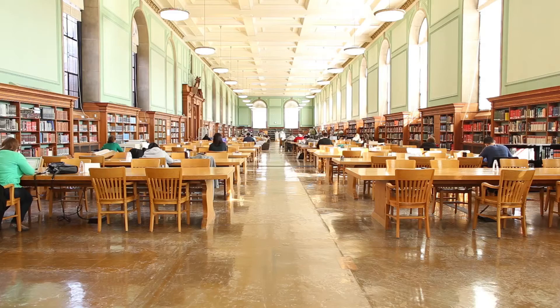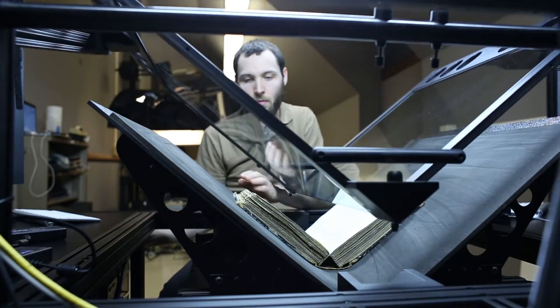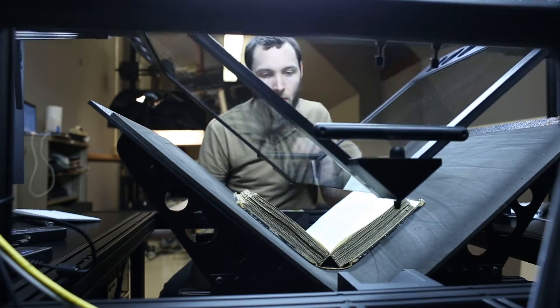My name is Jennifer Hain Tepper. I'm the Head of Preservation Services, a unit here in the library that serves the entire library as well as campus. Those units involve traditional preservation, conservation of special collections and general collections — the physical care of collections. It encompasses media preservation and digitization, digital preservation, as well as digitization, the most recent unit that's folded into the preservation umbrella. We get to oversee all of those and how they coordinate with each other.